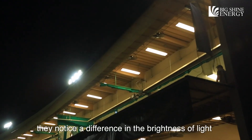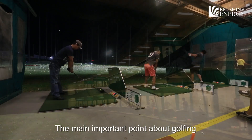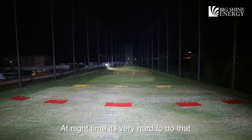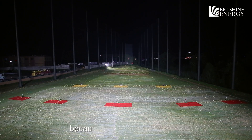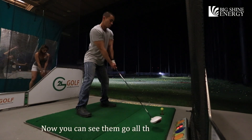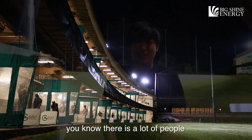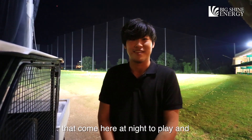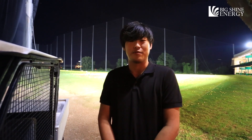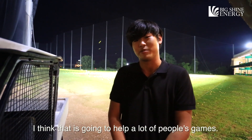People have also shared with me that they've noticed the difference in brightness. The main important point about golfing is being able to judge where your ball lands and your distance. At nighttime, that's very hard to do because after about 140 yards, most ranges you won't be able to see the ball. Now you can see them go all the way back, which is phenomenal — especially at night, since a lot of people come to play then and they don't get the same visibility as during the day. Now that we have these lights, they can, and I think that's going to help a lot of people's game.